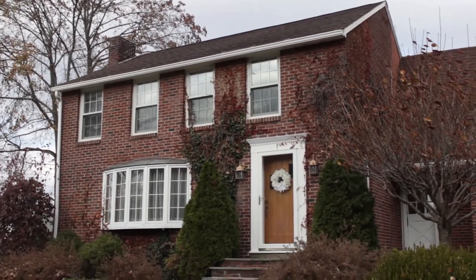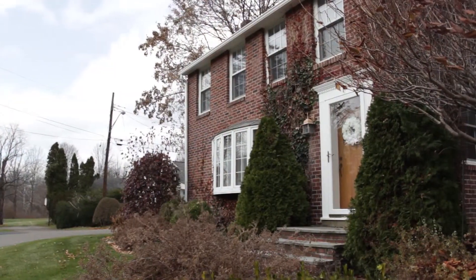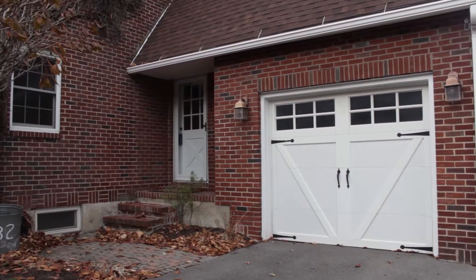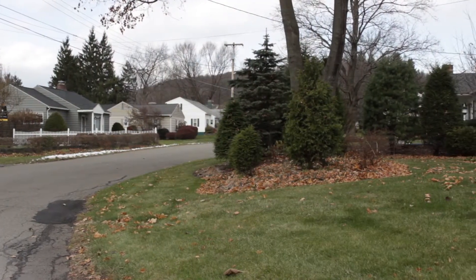One Badger Drive in Binghamton is a charming, beautiful four-bedroom, one-and-a-half bath brick home on a corner lot in Chenango Bridge. This home sits just a block off of River Road, and as you can see, it's surrounded by nice landscaping and a fenced-in area.